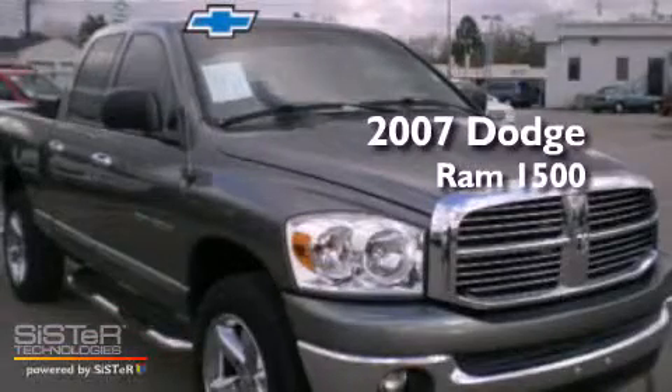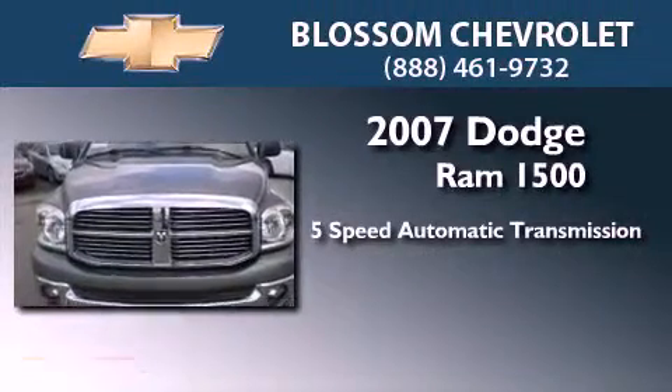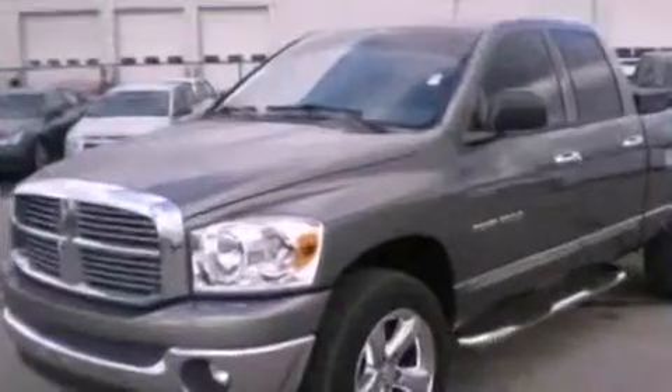This is a 2007 Dodge Ram 1500. This vehicle has seating for four adults, a 4.7 liter V8, and the added safety and control of four-wheel drive.